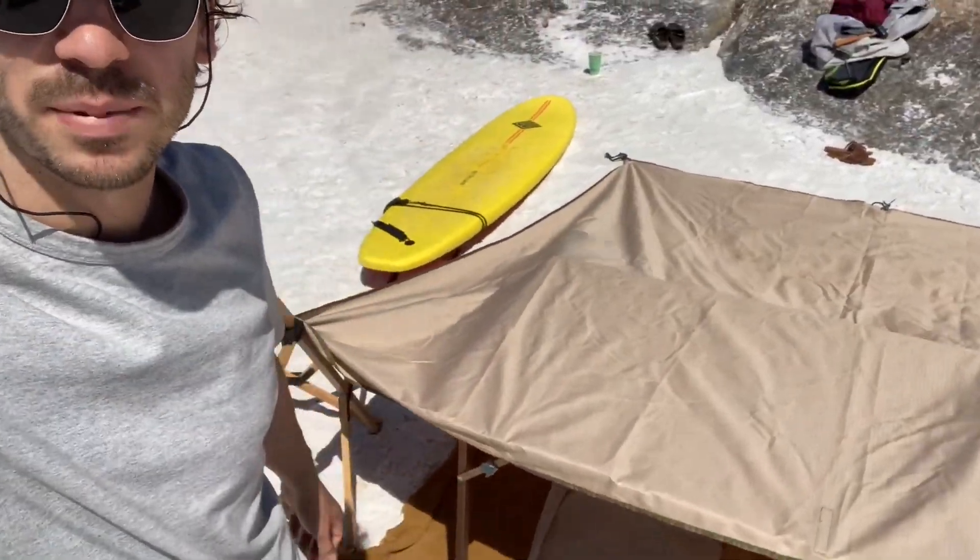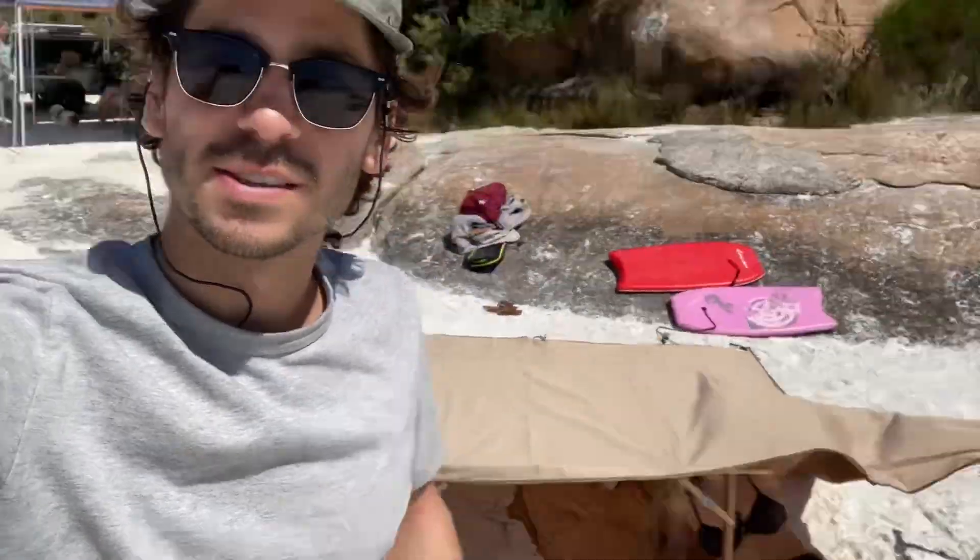Just chilling out at Wharton Beach today — first time, first impressions: pretty incredible. We're just in our little makeshift setup — we don't have a beach umbrella yet, so we made this little makeshift hut out of our canopy, chairs, and table.